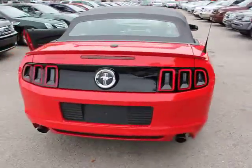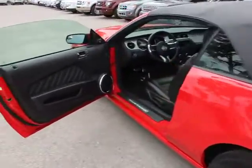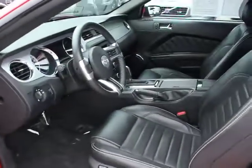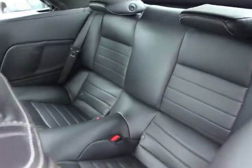Here are some of this vehicle's great options: air conditioning, front, cruise control, front floor mats, rear window defroster, power windows, power door locks, ventilated front disc brakes, and remote keyless entry.